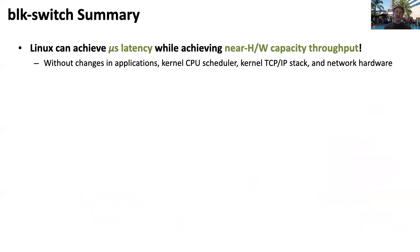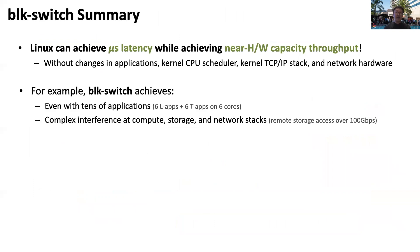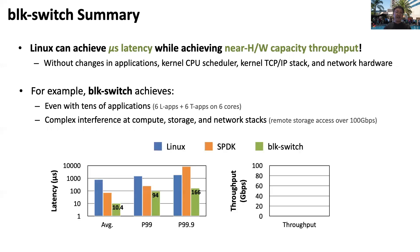In this work, we present BlockSwitch, a new storage architecture that enables Linux to achieve microsecond-scale tail latency and near-hardware capacity throughput without any modifications to other layers of the Linux kernel stack. Here is a glimpse of BlockSwitch's performance. When tens of applications accessing remote in-memory storage are co-located, resulting in complex interference between compute, storage, and network layers, BlockSwitch can achieve 10 microsecond average latency and less than 200 microsecond tail latency — significantly better than both Linux and SPDK — while maintaining throughput higher than SPDK and nearly the same as Linux.